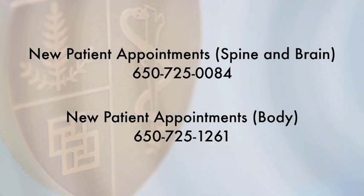If you have additional questions that were not addressed in this video, they are important to us. Please call us at your convenience at this number. We look forward to caring for you at Stanford.